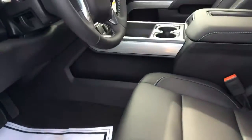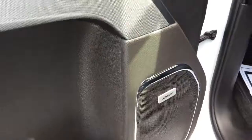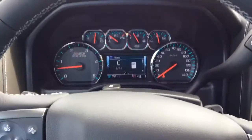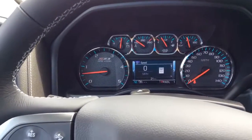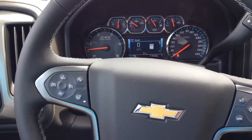By the way, these seats are heated and cooled. This also comes with the Bose updated speaker system. And to show you this is a new vehicle, it only has 31 miles on the odometer.